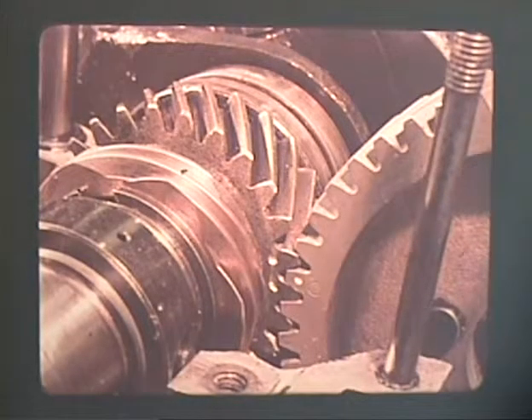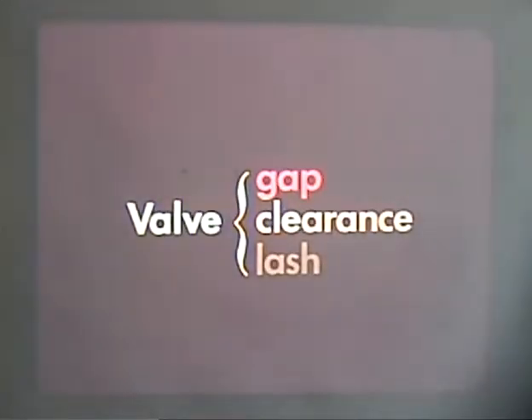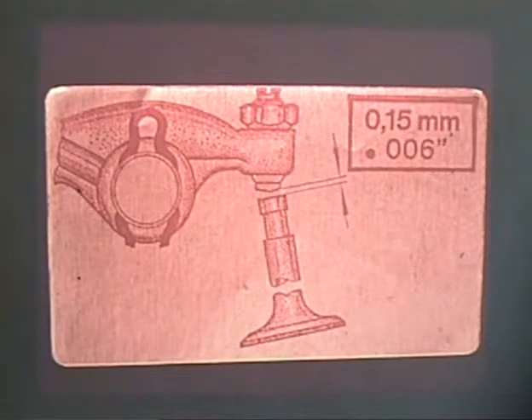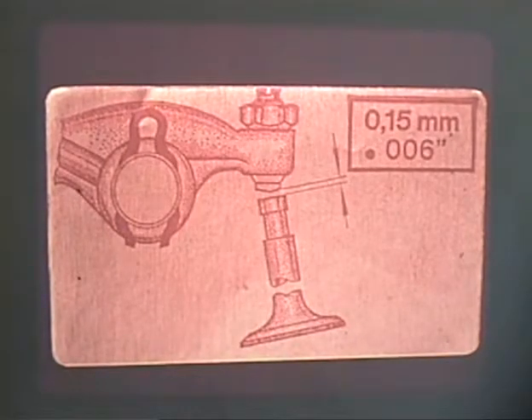Obviously, once the camshaft gear has been properly installed, valve timing as such will not change. However, other factors can affect the timing — principally valve gap, otherwise called valve clearance or valve lash. This is the total spacing between the rocker arm and the valve stem. The clearance on engines manufactured after November 1964 should be 0.15 millimeter or 0.006 inches when the engine is cold. The correct valve gap for the car should appear on a label on the fan housing.